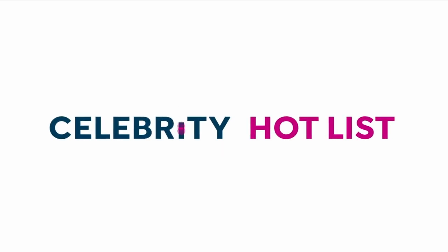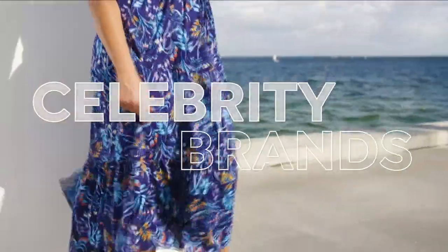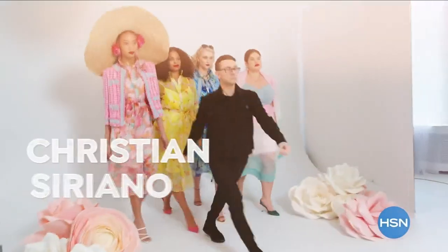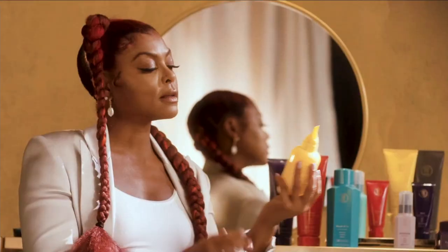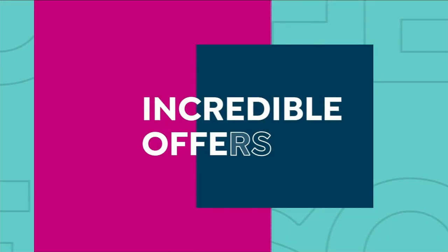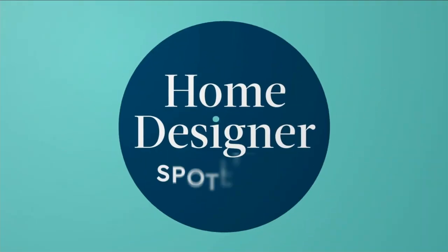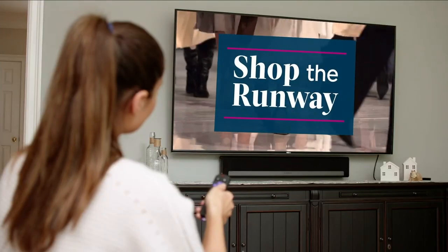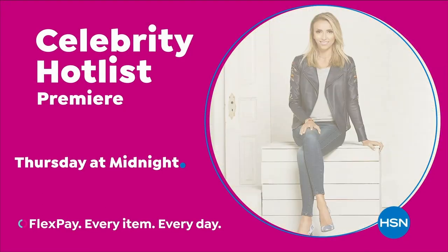Tune in to Celebrity Hot List — a day of star-studded programming dedicated to your most loved celebrity brands, including Jessica Simpson, Christian Siriano, Joanna Garcia Swisher, Juliana Rancic, and the premiere of TPH Hair Care by Taraji P. Henson. It's a full day of incredible offers, hot new styles for you and your home, insider tips, plus special programs. Celebrity Hot List starts Thursday at midnight, only on HSN.